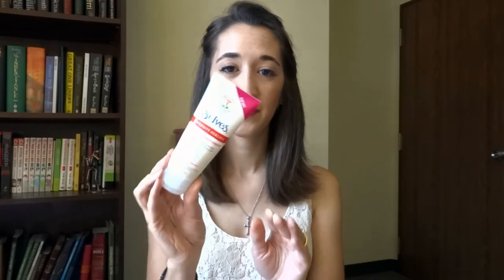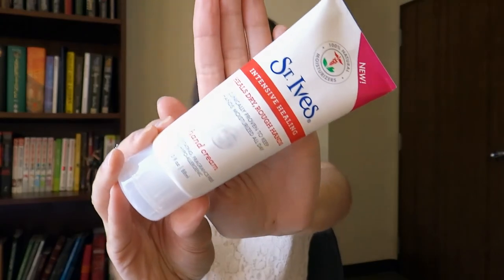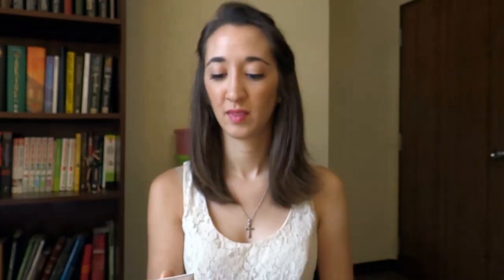I've also got some St. Ives Intensive Healing Hand Cream. Usually when I travel, instead of bringing a full tube of lotion I'll just throw some hand cream in my bag because it's always smaller and it's extra moisturizing. I think it's a great travel item.